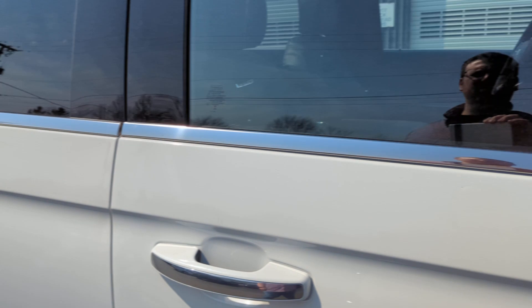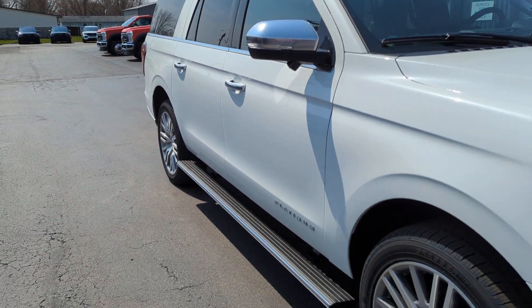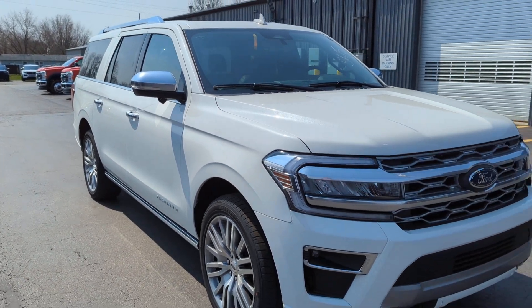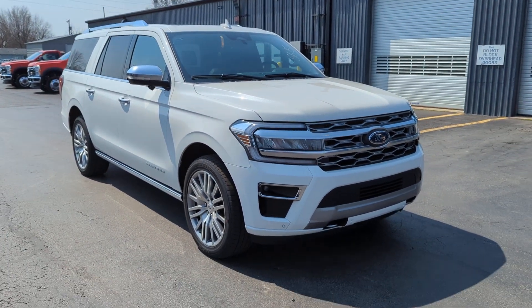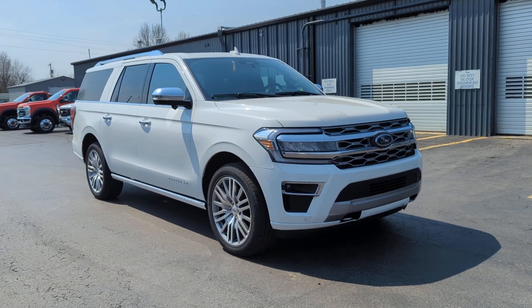This car is available now. Just reach out to me by calling 419-238-0125 and asking for Gabe Wrecker. Thanks so much for taking the time to take a look at this car. We'll talk to you later.